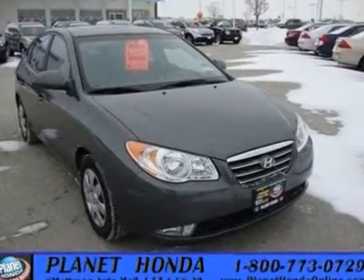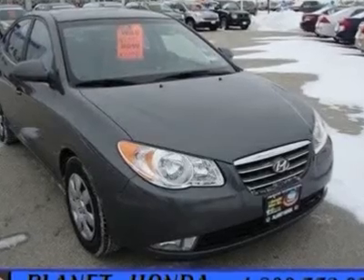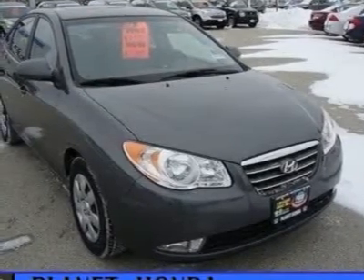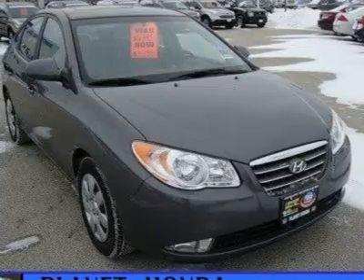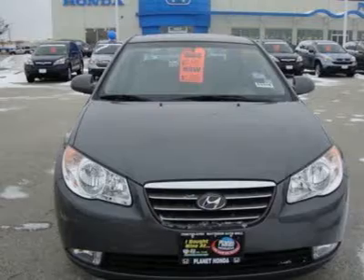EPA 33 MPG Highway / 25 MPG City. Carbon Gray Exterior and Grand Terrier GLS. Carfax One Owner, Superb Condition. Head Airbag, Steel Wheels. Consumer Guide Recommended Car.